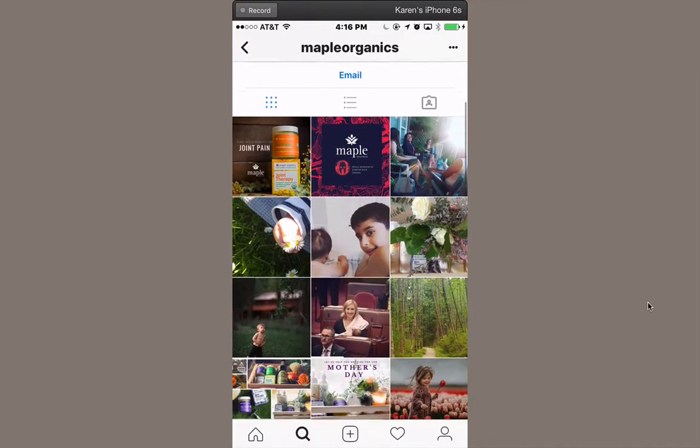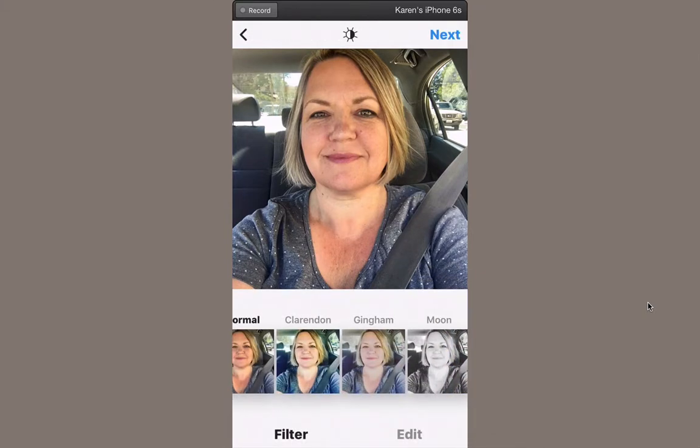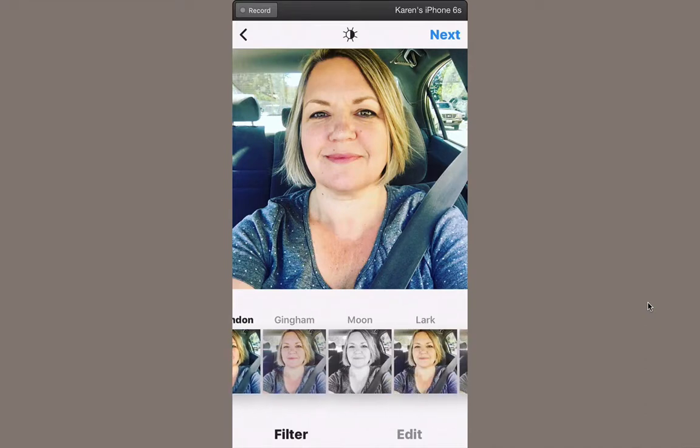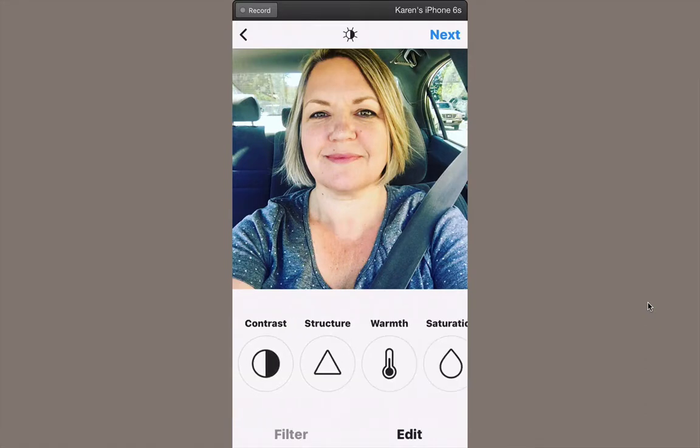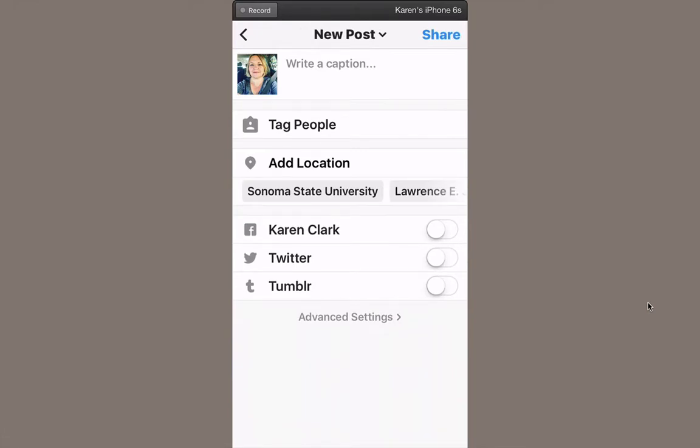To share a picture you're just going to click on the little plus button at the very bottom. It'll choose from your camera roll. From there you can edit the picture with filters — Instagram is known for using filters — and you can also do all kinds of other photo editing. Then simply add a caption, tag anybody you want, add your location, and you can also share it to your Facebook and your Twitter if you want.